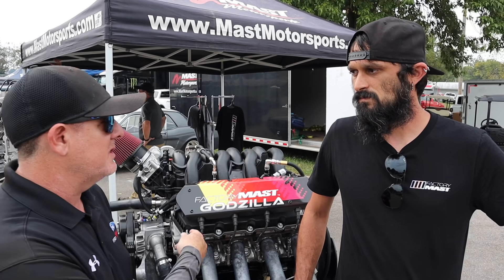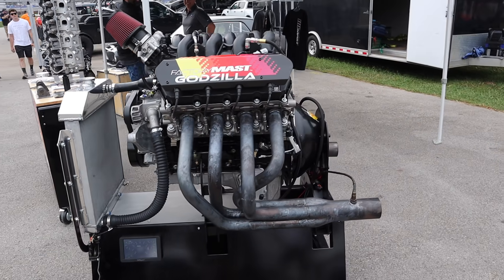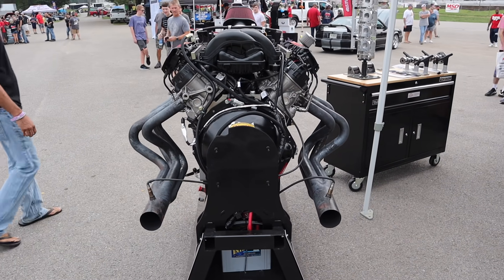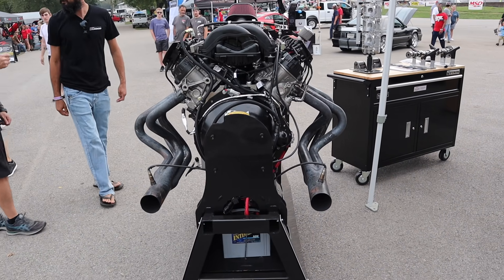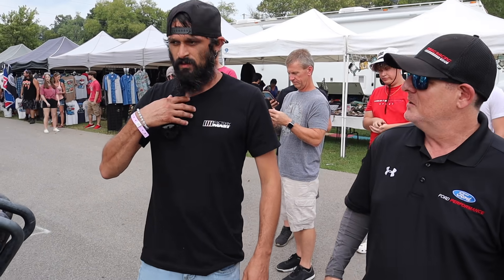But first, can we hear this thing run? Yes, sir. Man, that sounds incredible. That's probably one of the best sounding Godzillas we've heard so far. Of course it's got a set of dyno headers on it, but it's got that nice cackle to it, right?